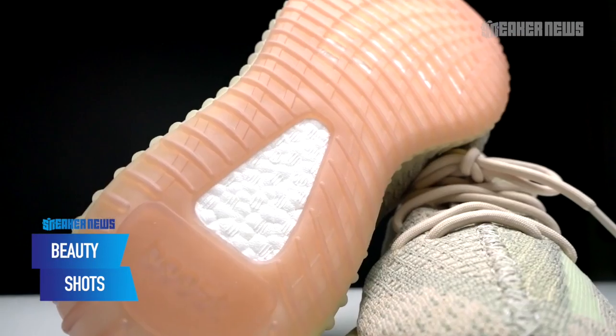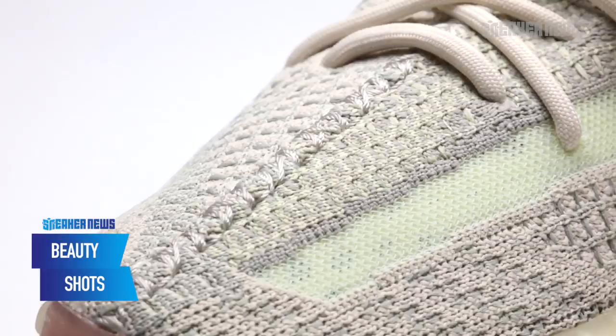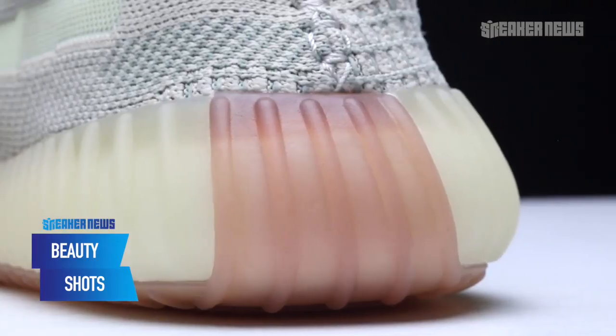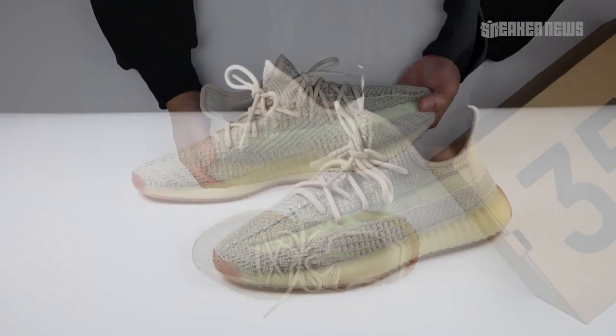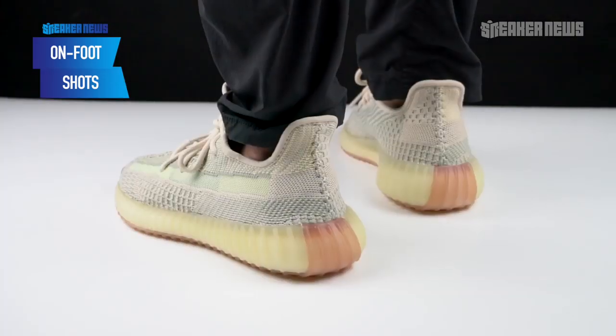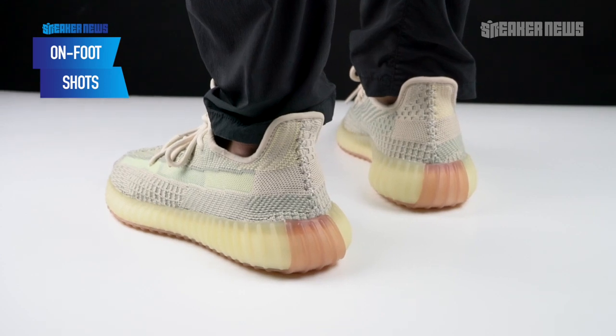Hit that link, enter raffles — you guys know the drill. September is a really busy month. On this month alone we have two 350 V2 drops: the Citroen and the Cloud Whites. Not counting the reflective versions, which we'll touch on a little bit later. We wanted to take this time to show you a closer look at this colorway.